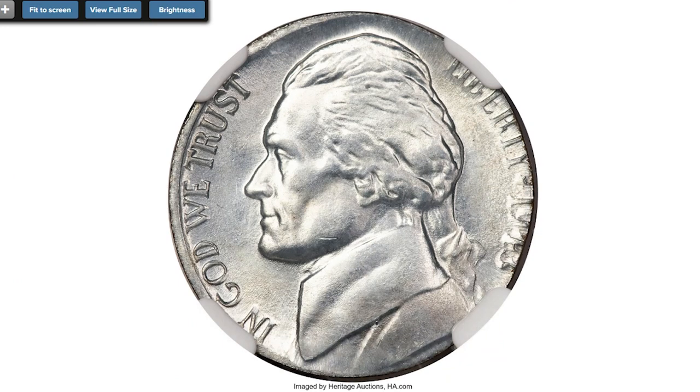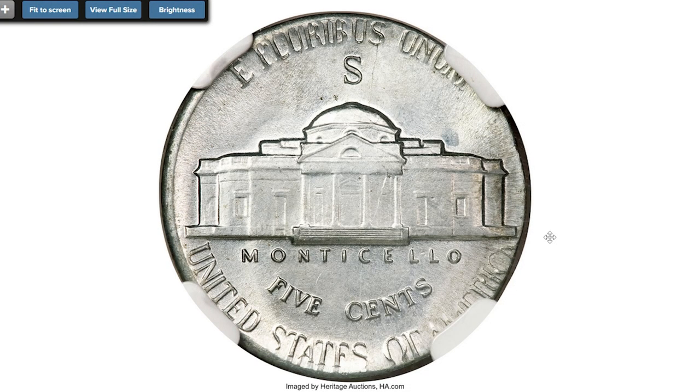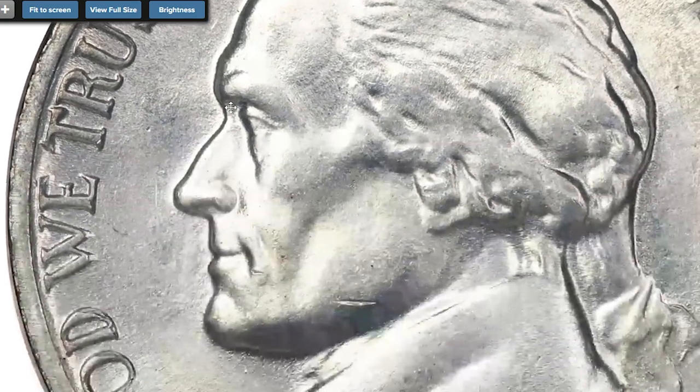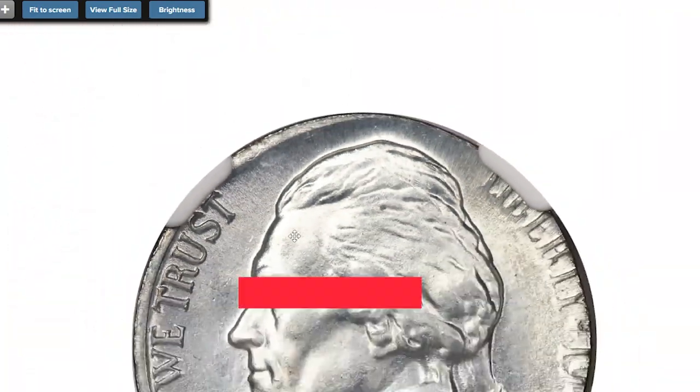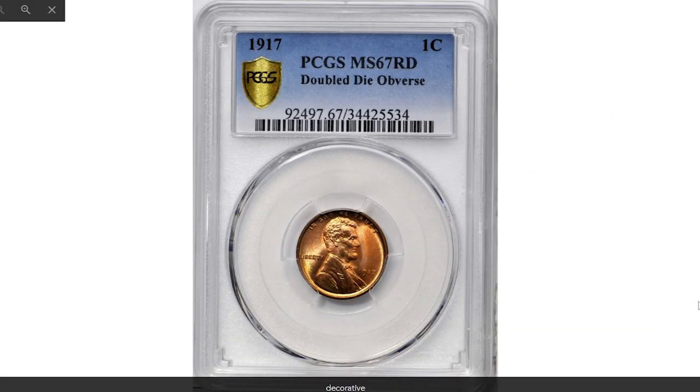Aside from a handful of wrong planchet errors, steel cents were only struck in 1943. The error combination of a steel cent planchet on nickel dies is limited by that year's coinage, and since the error hobby did not exist at that time, no such pieces were set aside except simply by chance. Sold on August 11, 2010, for $14,950 at Heritage Auctions.